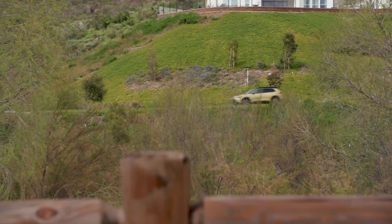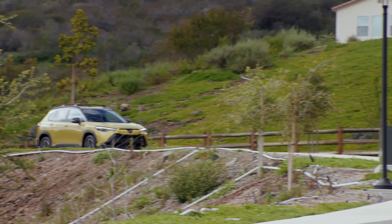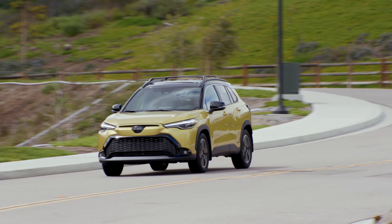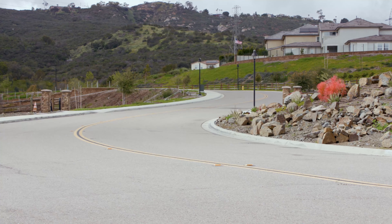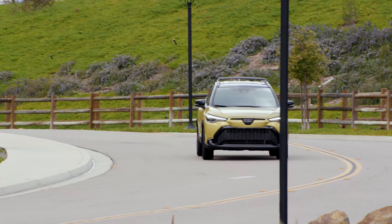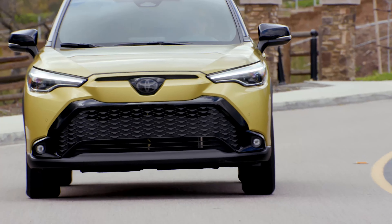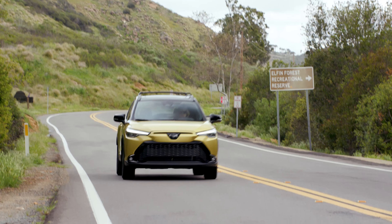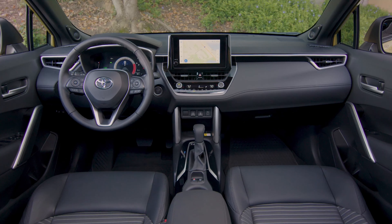We have 18-inch wheels here on the Corolla Cross I'm testing. When you go with the top-of-the-line XSE, you also get slightly wider 225-wide tires, as opposed to 215-wide with the base and SE Corolla Cross hybrid. I appreciate this wider tire setup because it helps with stability and handling. In general, this feels very similar to the Corolla sedan to drive — it's got that same lively, energetic driving feel out on the road, just full of life.